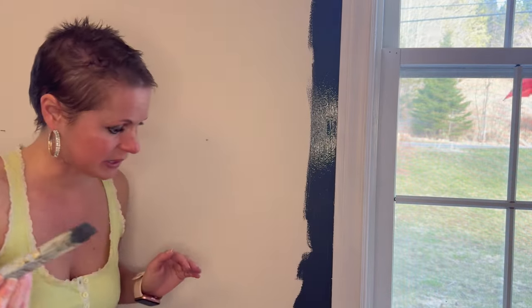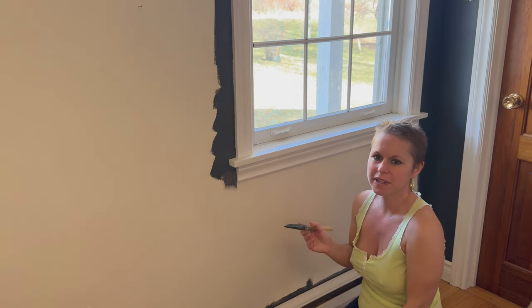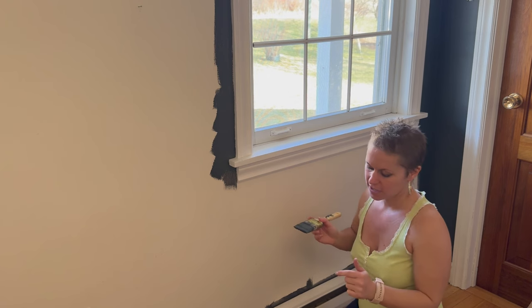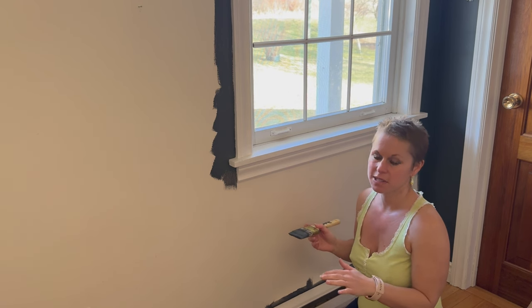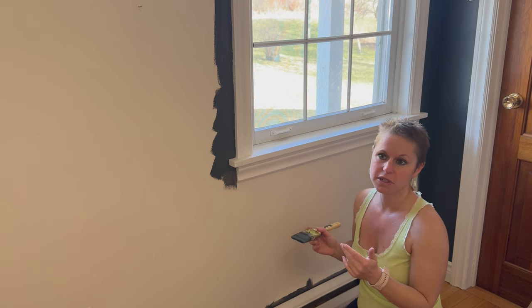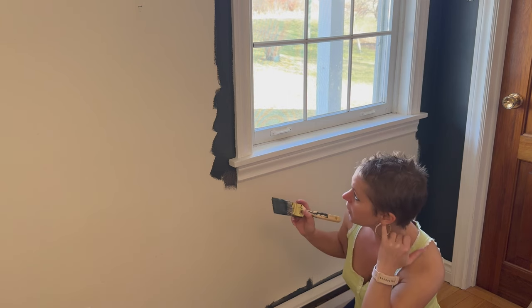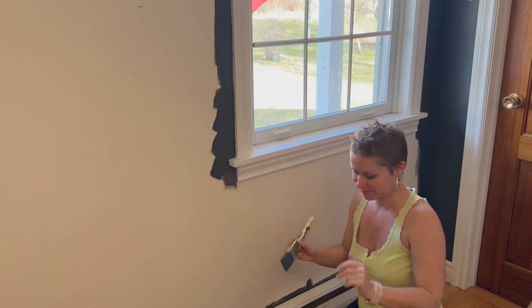Someone mentioned they were worried about the paint fumes, and I just want you to know don't worry — this paint has little to no fumes. My sniffer is working overtime right now and I can barely smell anything while I'm painting here, so that's a nice thing. Don't worry, I'm good.